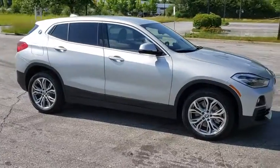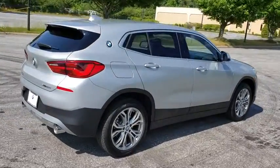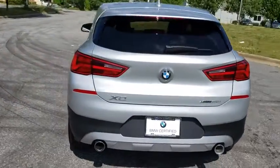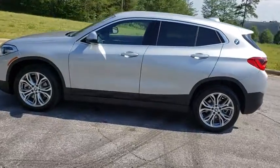The 2018 BMW X2 is an absolute gem in the luxury compact SUV segment. The sporty look and long list of high-end features are sure to get your attention. This vehicle has less than 7,000 miles. Here are some of this vehicle's great options.